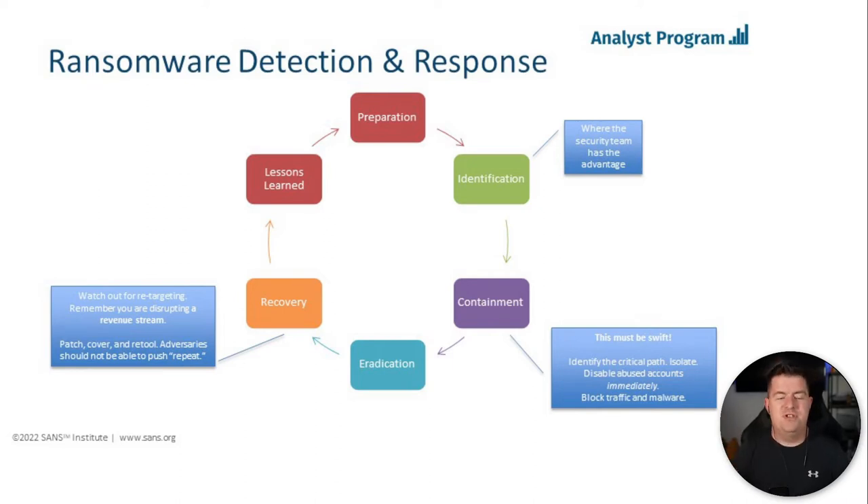Patch, recover, retool — do whatever you need to do to make sure you didn't miss anything the first time. I never want an adversary to be able to walk up to an environment, press repeat, and achieve the same level of success. That was a quick snapshot of the report, focusing on how ransomware impacts the detection and incident response processes. I'm now handing it over to the rest of the panel for discussion on how ransomware has impacted incident response and everything we need to watch out for going into 2022.